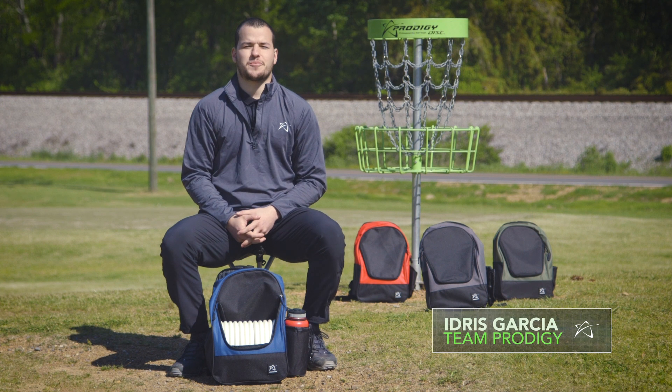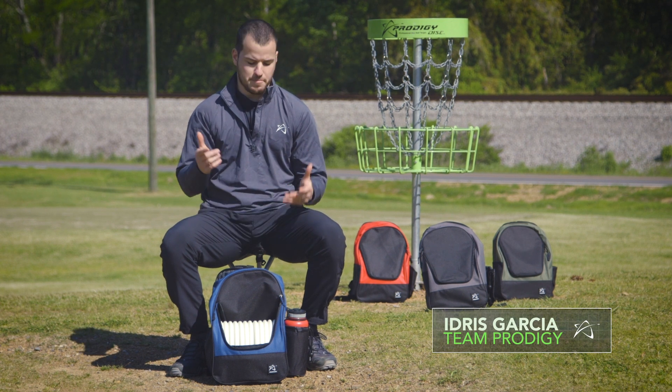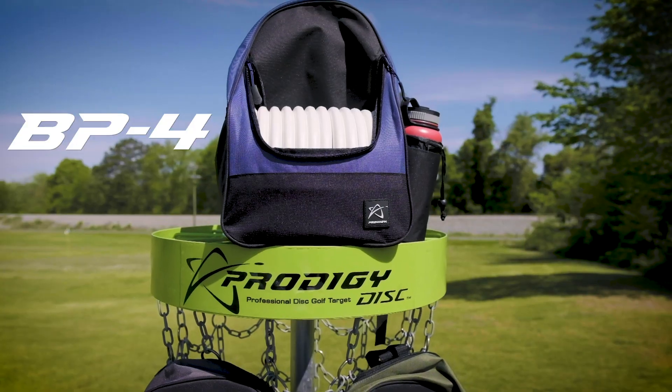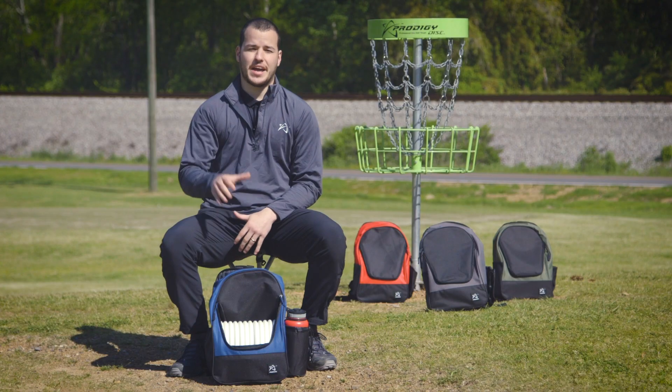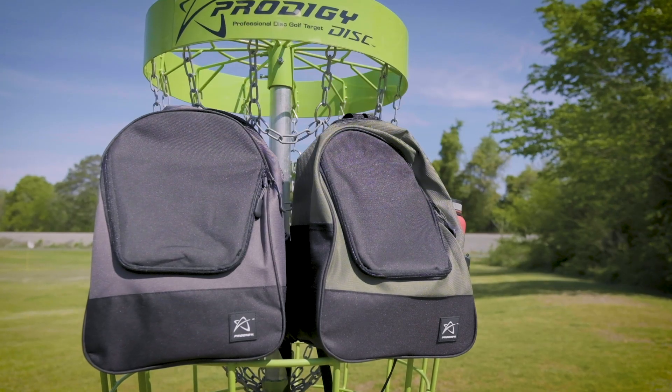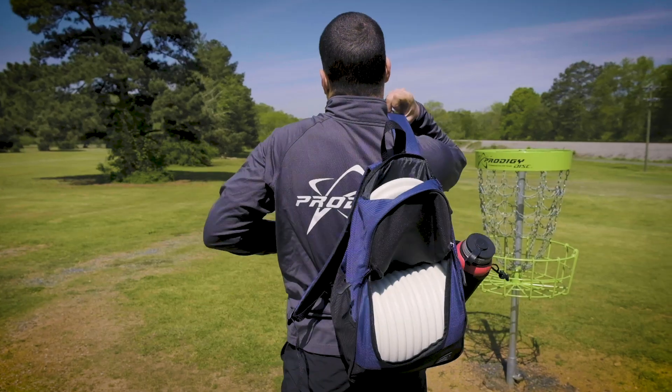Hey guys, this is Idris Garcia with Prodigy Disc. We're here with the BP-4. These are available now. We've got four different colors. This is our lightest, most compact, and lowest cost option out there.